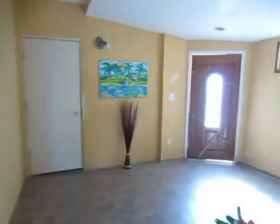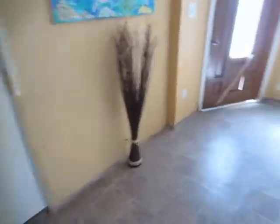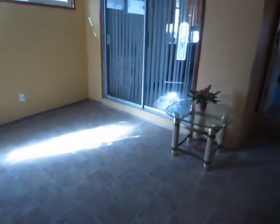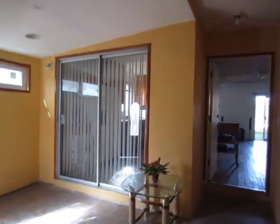It has a very large entryway with tile floor and access to the garage. There is also access to the kitchen from the entryway via the sliding doors.